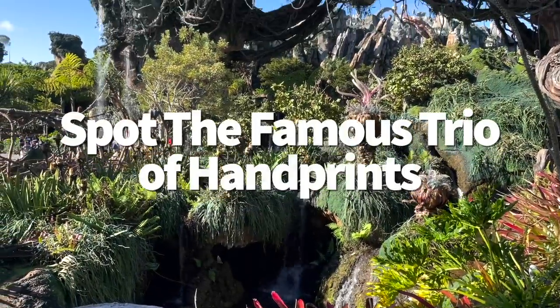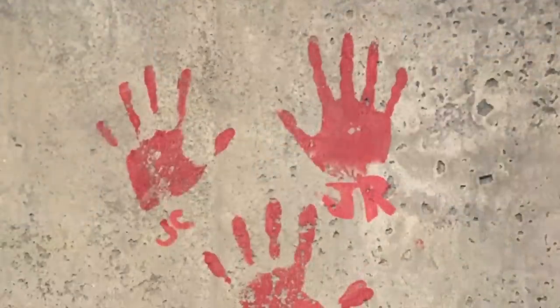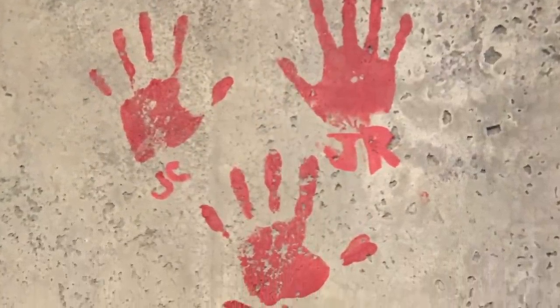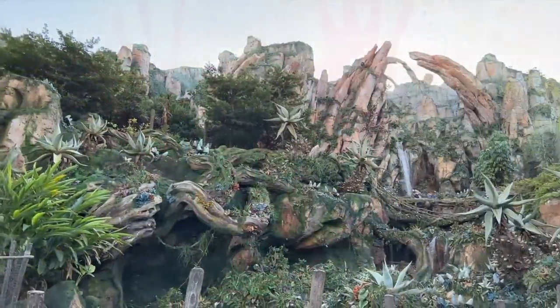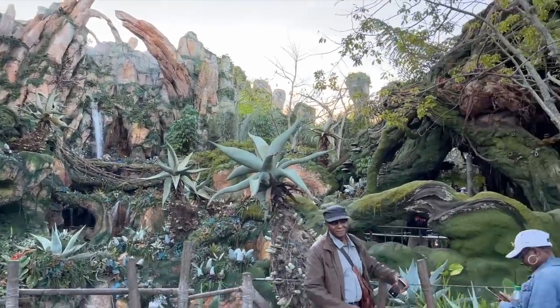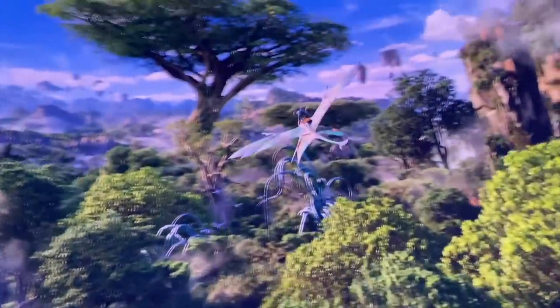Here's the next Joe Rohde secret. As you exit Flight of Passage on the lowest-level corridor, you'll see three handprints and initials on the walls: JC — James Cameron, Avatar's director; JR — Joe Rohde, Pandora's lead designer; and JL — John Landau, Avatar's executive producer. The ultimate creative trinity.